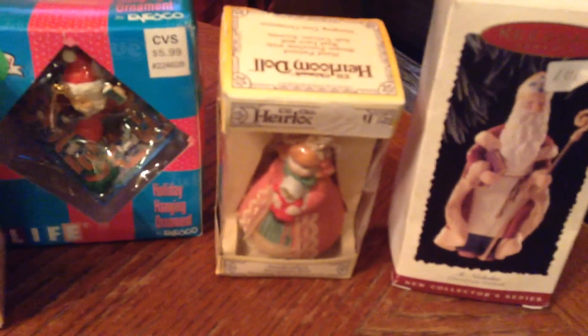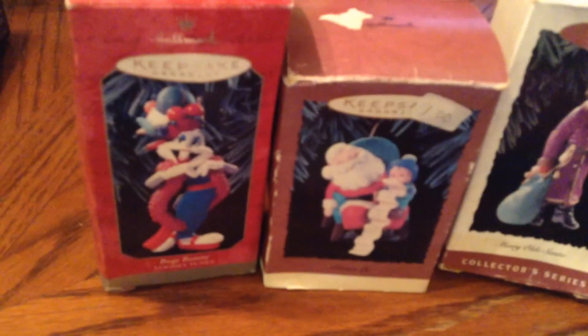First off, one lady was selling all of these Christmas ornaments that were still in the boxes, and I love Christmas ornaments so I got every one that she had. There's Hallmark and some other brands — I'm not sure what these are. The boxes are kind of beat up but I don't mind that because they're for me.